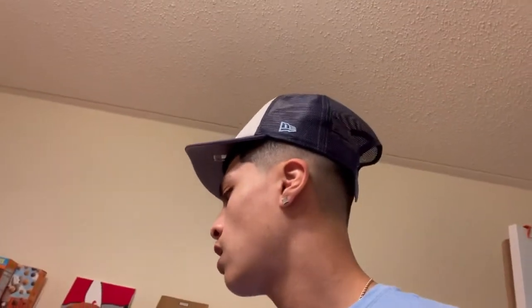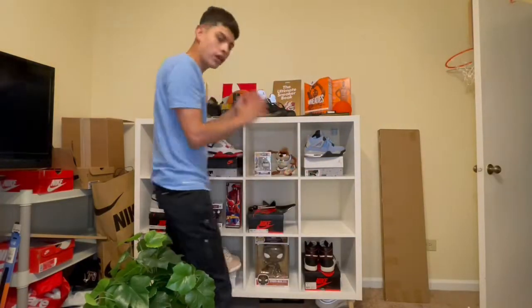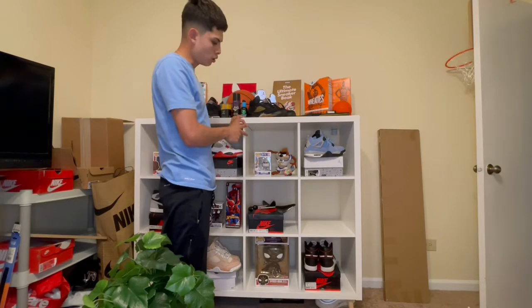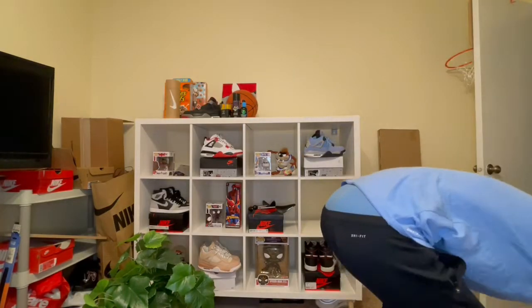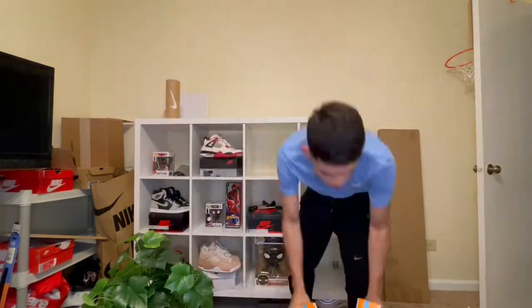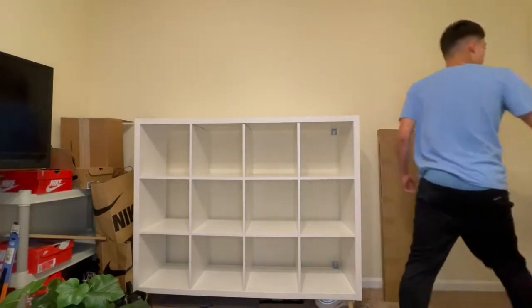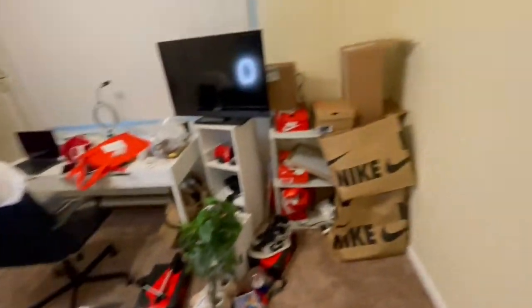We're also going to remove the TV because I don't even use it anymore. I was using it to play video games in here, but I don't even play video games like that. So we're removing that. First thing we gotta do is get all this stuff off the shelf because this shelf is going into the dining room. Now that we got all the stuff off the shelves, we're gonna start building. Hopefully it turns out looking nice.